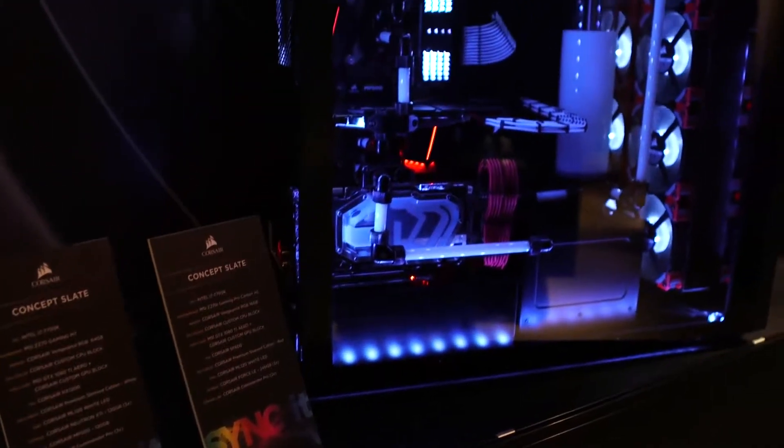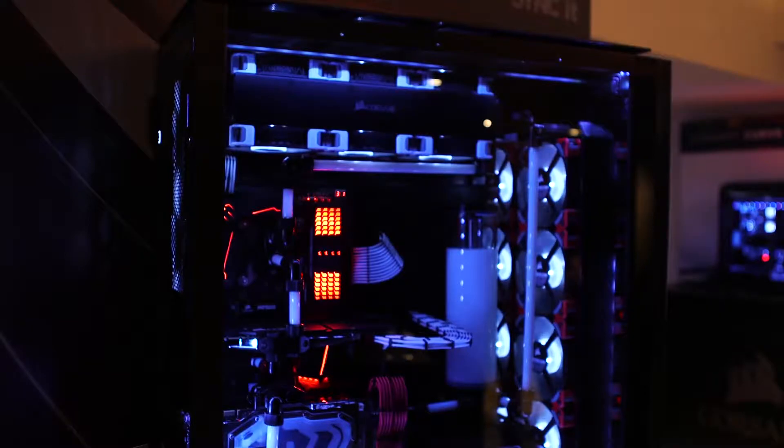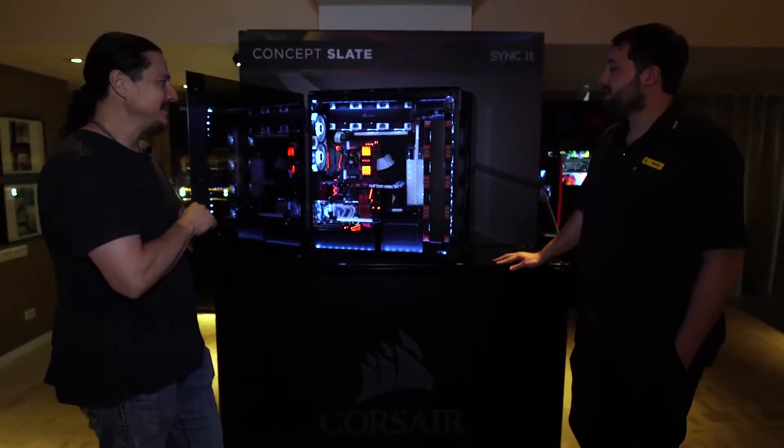So this is for that really enthusiast gamer who's going to go and build the most elite system they've possibly built. This is impressive — I hope the camera's picking up the grandeur of this device.